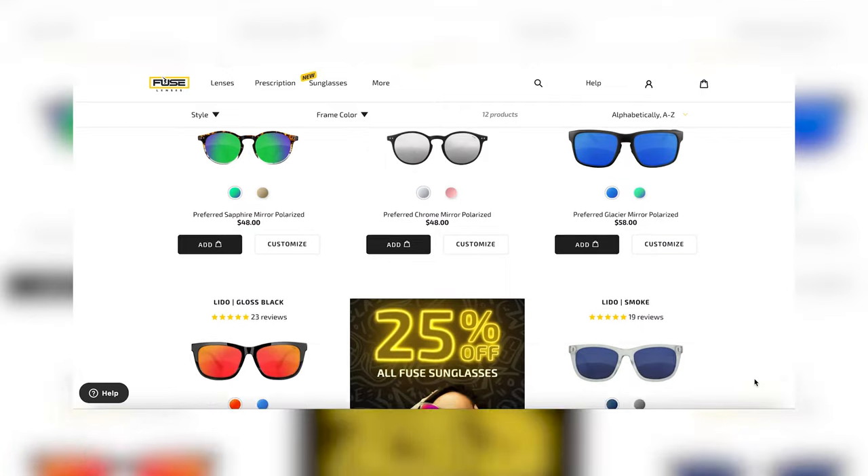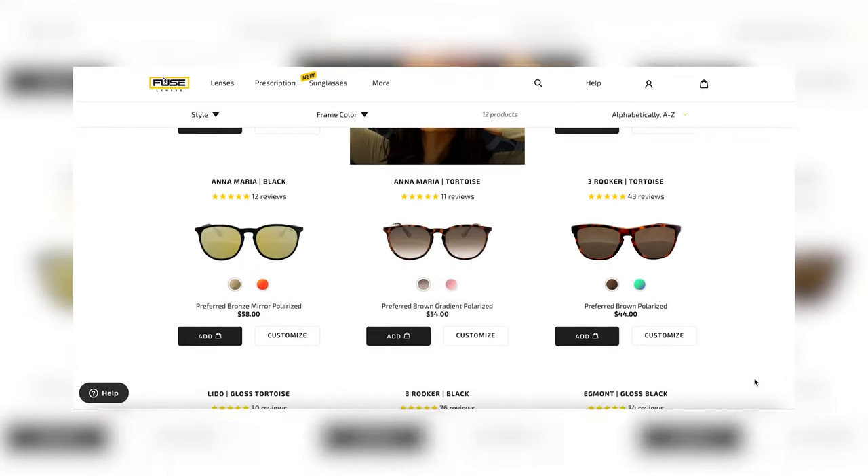If those brand-name frames don't come with the lenses you want, don't worry — we can completely customize and replace them for you. If you don't want to shell out hundreds of dollars on frames but still want quality frames and lenses, try our Fuse sunglasses starting at just $34. We just launched our new Anclote sunglasses, which are best for performance and sports. Their wrapped, curved shape reduces light leaks and holds its grip on your nose and the tips of your ears — these shades aren't going to budge.